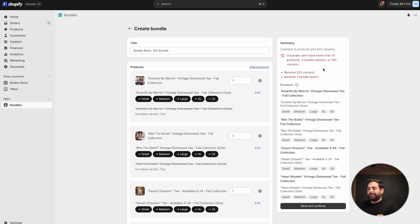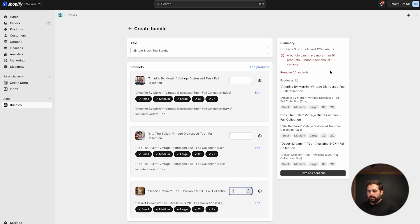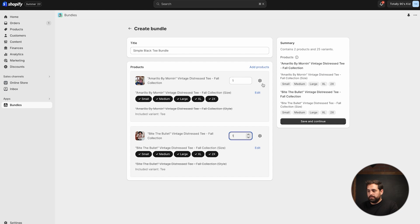Then you get to select the products. I went crazy and selected four different things — the burger, the fries, the coke, and a frosty — combining four products that each have five different variants and two different options, so 625 variants total. And you'll get a red notification that says a bundle can't have more than 10 products, three bundle options, or 100 variants. So I removed a product and we still had 25 extra variants — it's going to have to be a two-product bundle: t-shirt and shorts.